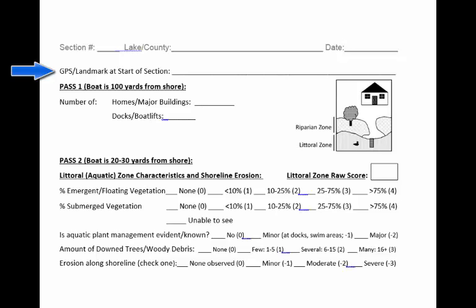Refrain from using people's full names — for example, John Smith's house — on the scoring forms, out of consideration for your neighbor's privacy. Copies of these forms will be stored by the MICOR program forever. The scoring form is laid out with the expectation that your team will follow the three-pass process we outlined earlier. Recall that you don't have to do the survey this way, but many teams have found that it works well.